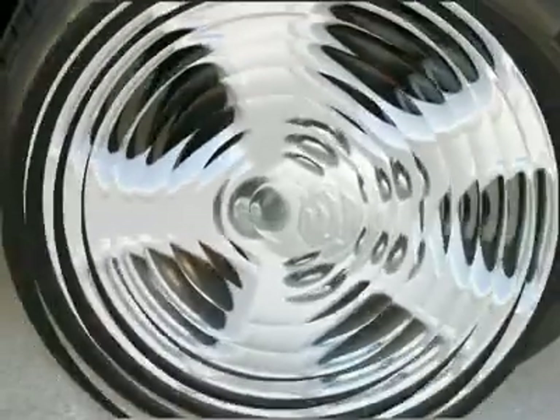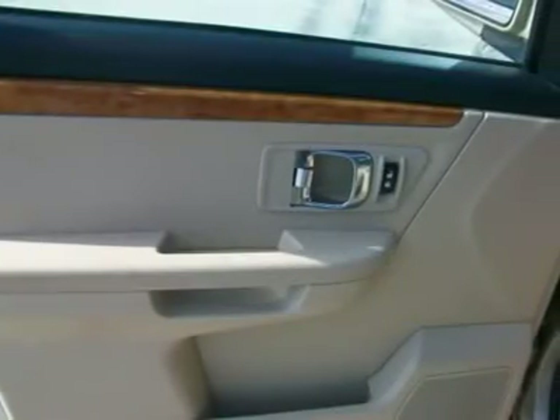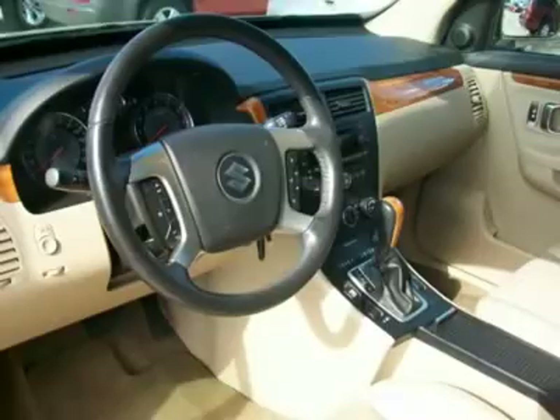Don't miss out on this great SUV. It is sure to impress. Call us today to schedule a test drive.